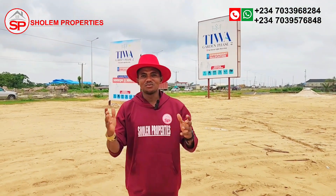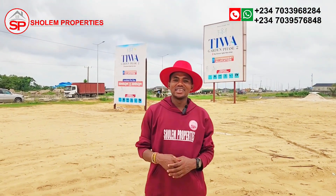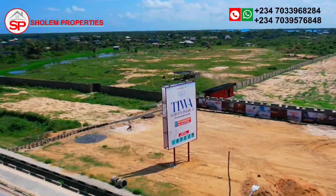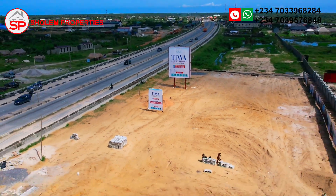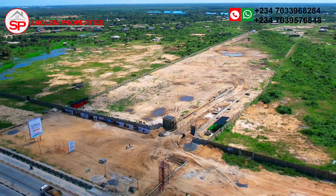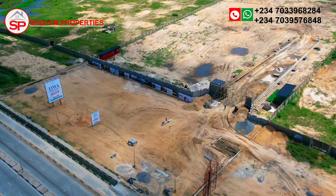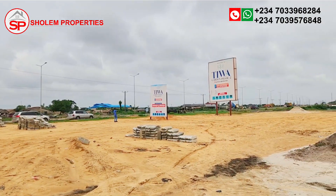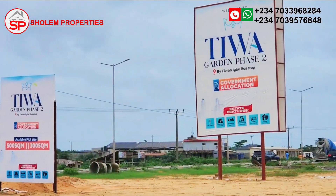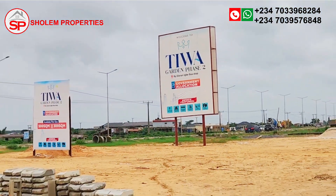Welcome back to my channel and welcome to Tiwa Garden Estate Phase 2, where dreams meet reality. Nestled in El Lerongbe, Ibeguleki, Lagos, this estate offers an unparalleled blend of affordability and luxury.